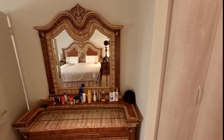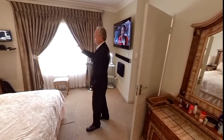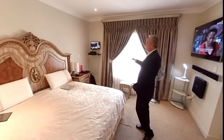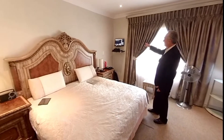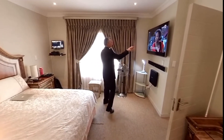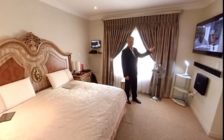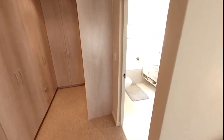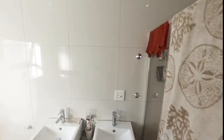The main bedroom is the toast of the house — really spacious and beautiful. You've got security screens and cameras. There's a wall-mounted TV with wiring hidden behind the wall. Behind you there's an amazing cupboard and dressing room area, and a full ensuite bathroom.